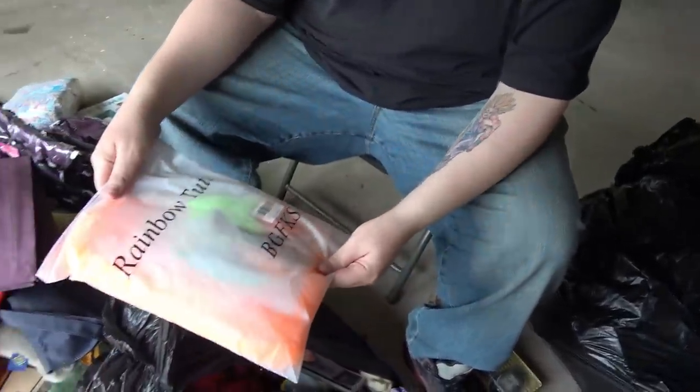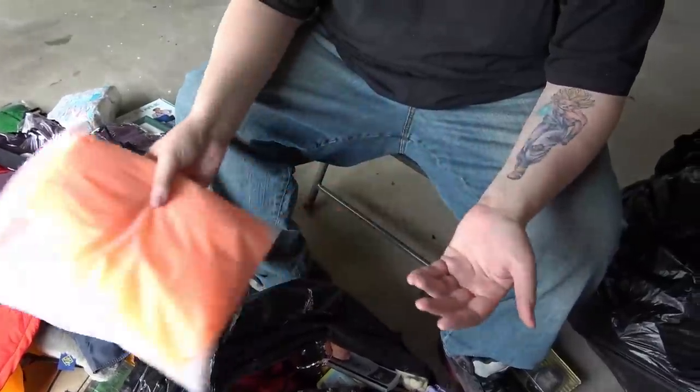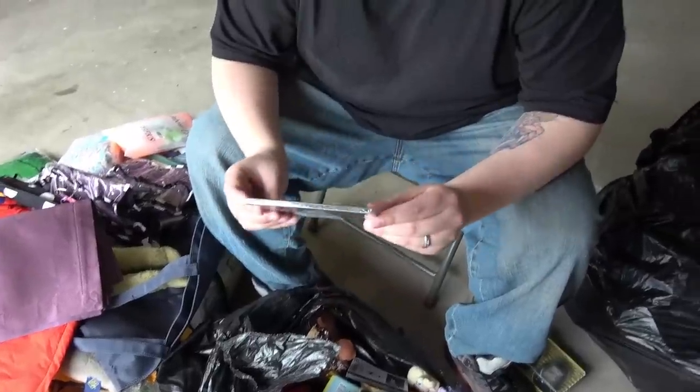What is that? A rainbow tutu! It looks like a tutu actually. And this is brand new — Michelle G. Robinson. Never heard of her.